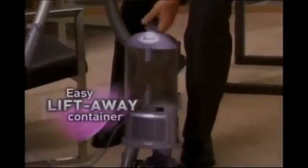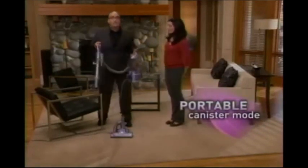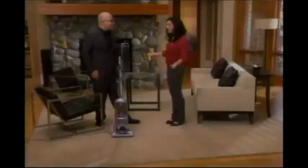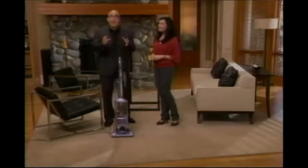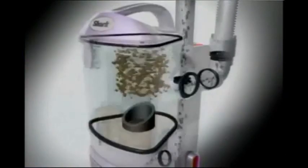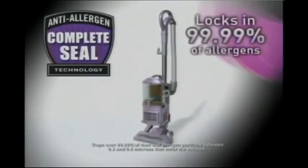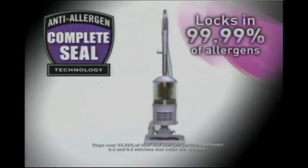Why do you call it the Lift-Away? You see, while you can have the quick-release wand pop off, you can also just press this button and have portable no-loss-of-suction whenever you want, so easily. Look how easy it is to pop that back on. I've never seen a no-loss-of-suction vacuum that does that. There's one more thing about the new Navigator Lift-Away — it's been engineered with our new anti-allergen complete seal technology that literally locks in 99.99% of the tiniest dust particles from escaping back into the air that you breathe.